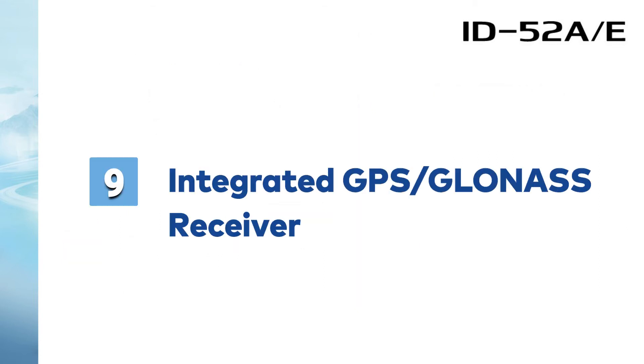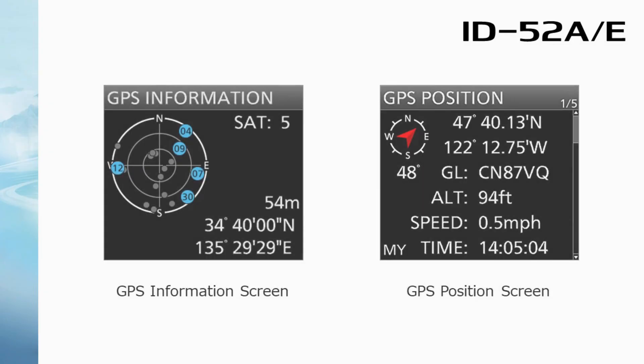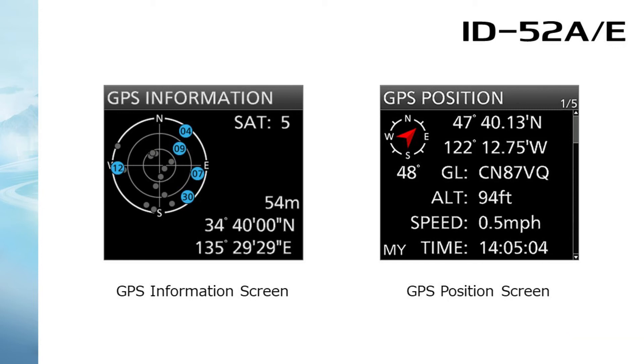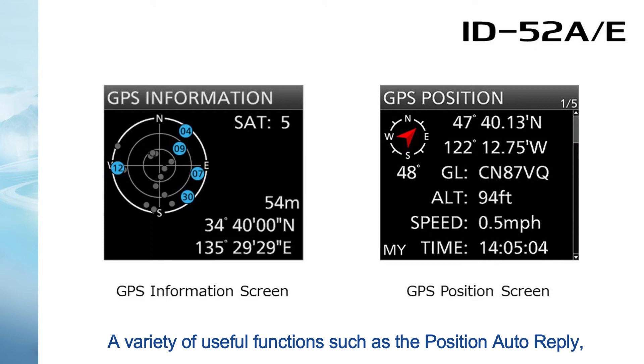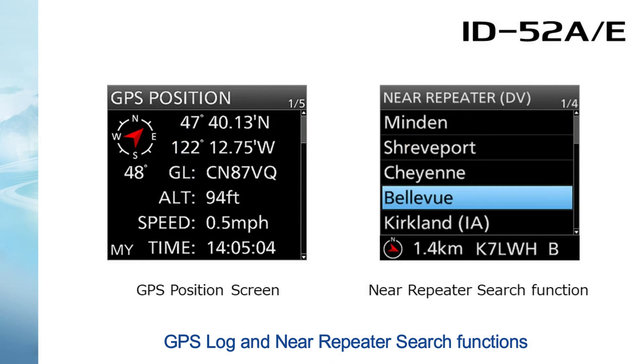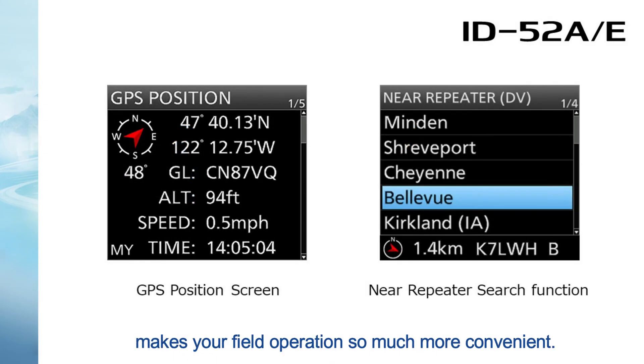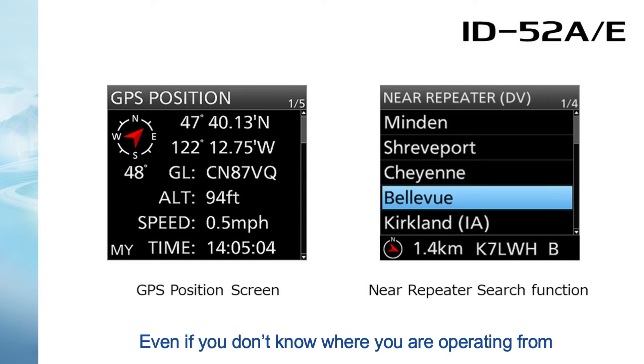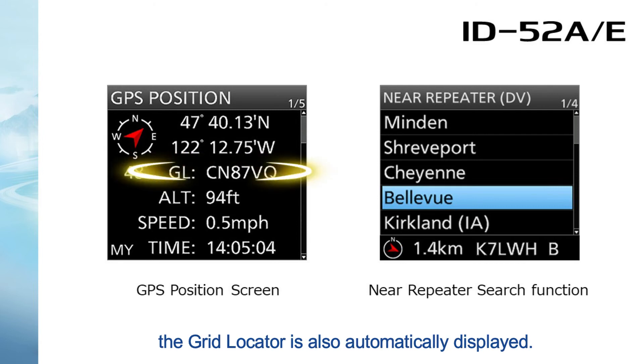Number 9: Integrated GPS GLONASS receiver. The high-accuracy GPS GLONASS receiver is standard in the ID-52. A variety of useful functions such as the position auto-reply, GPS log, and near repeater search functions make your field operation so much more convenient. Even if you don't know where you are operating from, the grid locator is also automatically displayed.